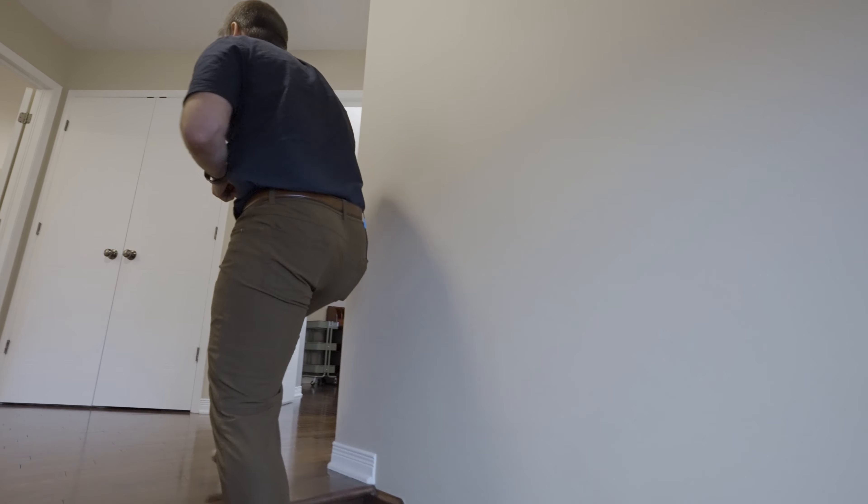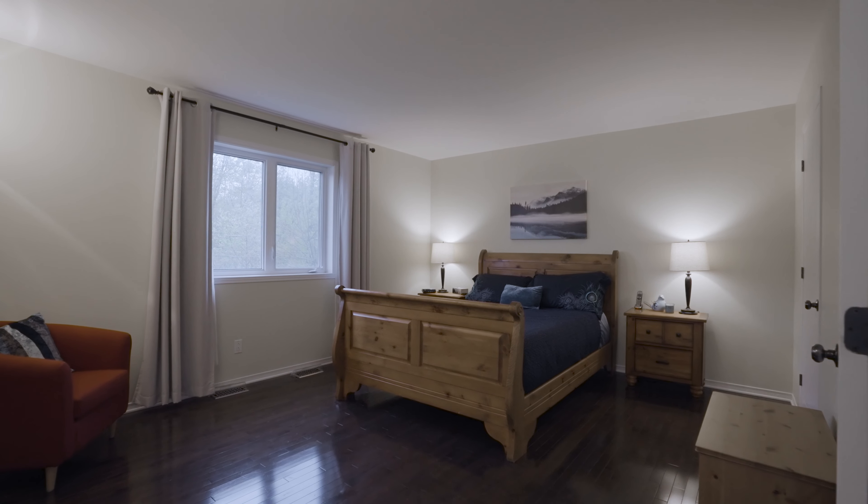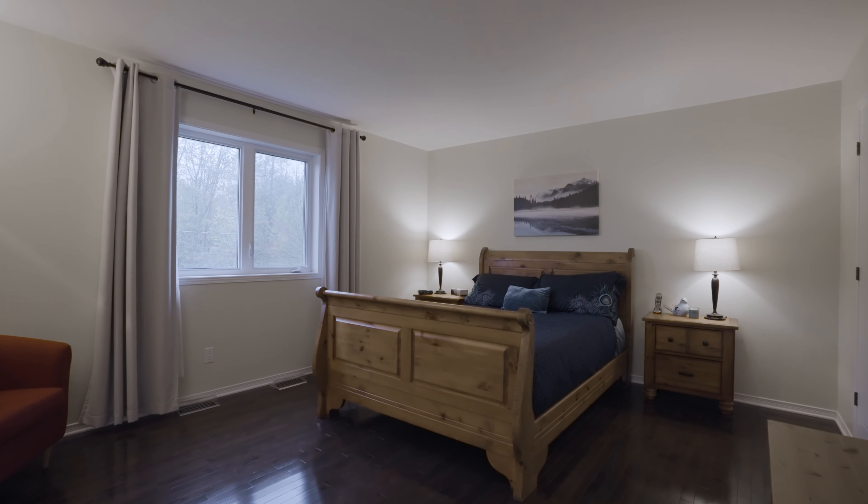Let's have a look upstairs. The second floor is really well set up for a family — three bedrooms on the same floor, a large bathroom, and I just love how the master bedroom's got this great big double door entry.